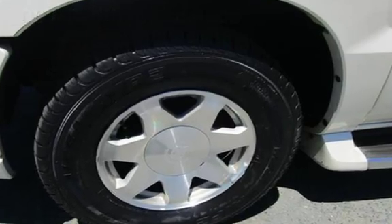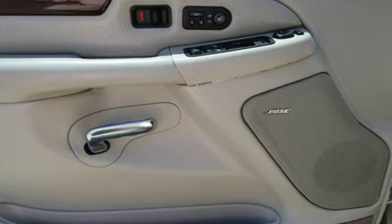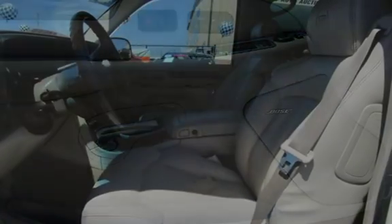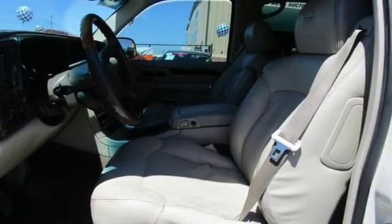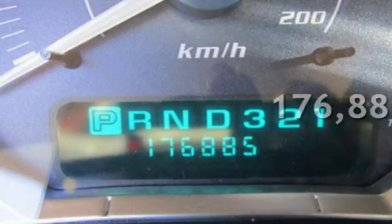This 4-door SUV has an 8-cylinder, 6.0-liter V8 engine, with all-wheel drive, and an automatic transmission. This Cadillac has less than 177,000 miles on the odometer.